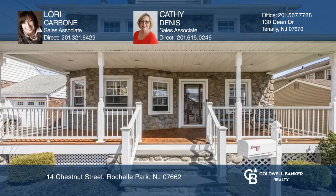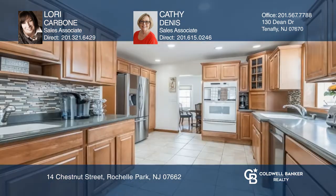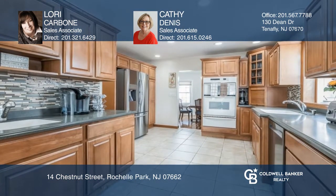This home has been lovingly renovated and expanded and sits in a great location. Highlights include a charming front porch, an oversized modern kitchen, with breakfast room leading to a large deck for entertaining.